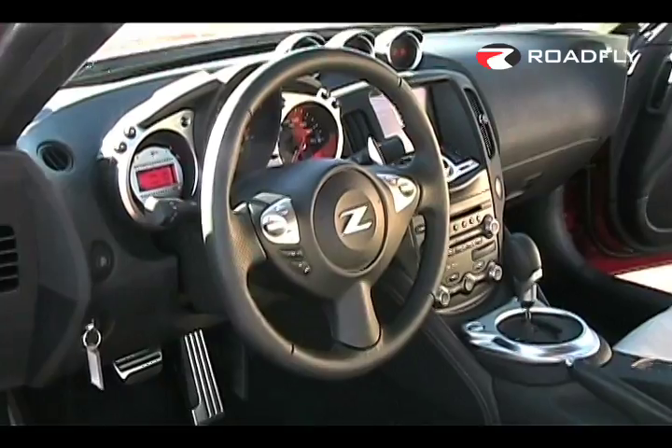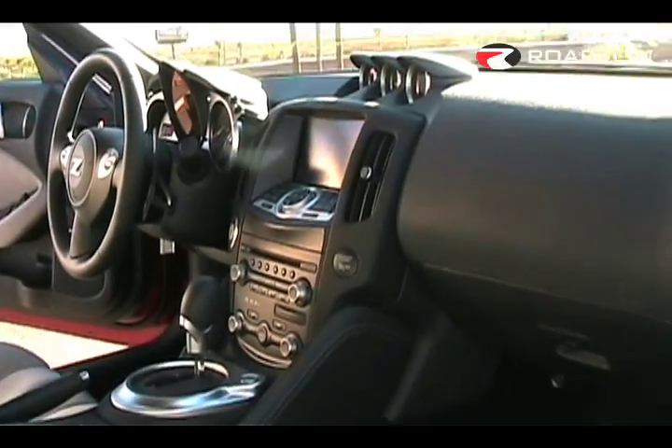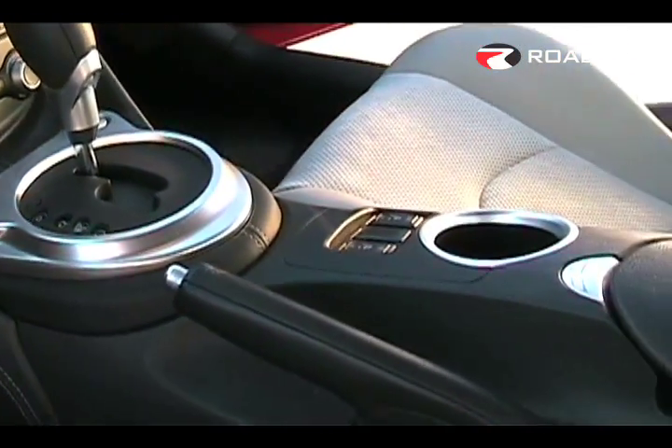Nissan has chosen to use some materials which look probably a lot more expensive than they really are in here. The touch and feel of the dash and these materials is really nice. The leather on the center stack here is very nice. And Nissan now has a touchscreen nav available which has very easy to use controls — it's almost identical to the one found in the Infiniti G37.